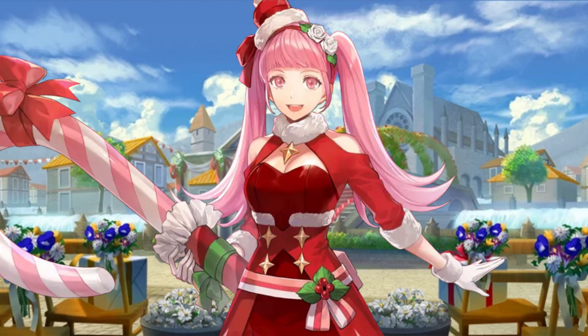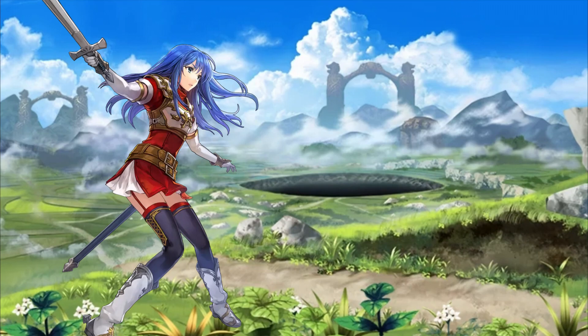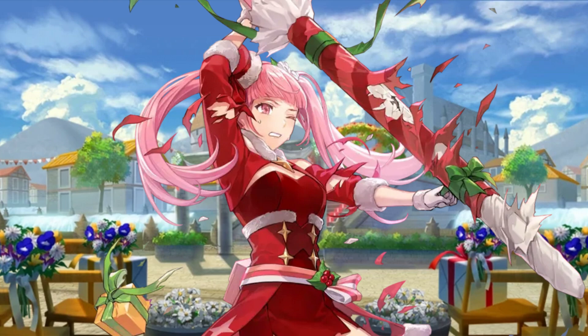Next on the list we have Christmas Hilda — or as she would say, HILDA THE WINTER FAIRY. Remember how on the last Fire Emblem video I criticized Hakko for their lame specials? Christmas Hilda made me forgive them!